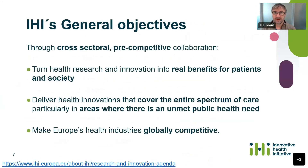Our general objectives reflect this concept. Through cross-sectoral pre-competitive collaboration — including everyone involved in the healthcare ecosystem — we hope to turn the latest research and innovation into real benefits for patients and society. This is one message I want you to understand when putting your proposal together: all our projects should be focused on outcomes that will reach patients. Maybe not in the lifetime of the project, but there should be a pathway after the project finishes for how this will happen. Our projects will cover the entire spectrum of care — prevention, diagnosis, treatment, cure — and we're focusing on areas where there's an unmet public health need, while also ensuring Europe's health industries remain increasingly competitive.